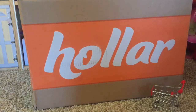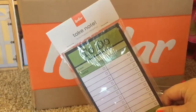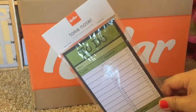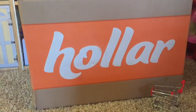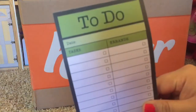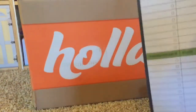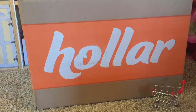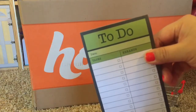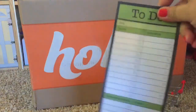My next item was this Magnetic Memo To-Do Pad, and it's from Hauler Brand. I just needed one of these for my to-do list. It's got four sections: tasks, errands, correspondence, and notes. I believe there are 50 pages in here. They also have a weekly pad. These are only a dollar, and I like it because I can stick it on the fridge.